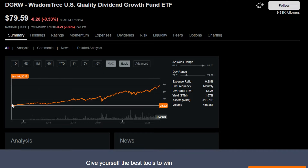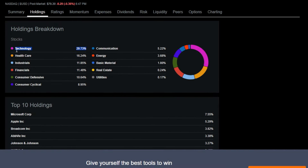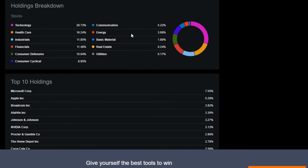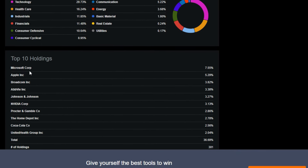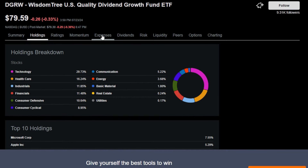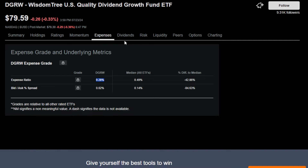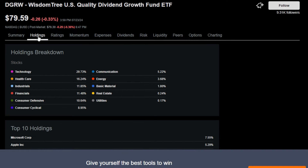DGRW is up 221% over the last 11 or so years. The reason is that this ETF has the majority of its stocks in technology — around 30%. So if you're a long-term investor that wants more exposure to names like Microsoft and Apple, which make up 12–13% plus of this entire ETF, along with familiar names like Broadcom, AbbVie, and J&J, this ETF honestly has my favorite basket of holdings out of all the ETFs on this list, despite having a slightly pricier expense ratio of 0.28%.